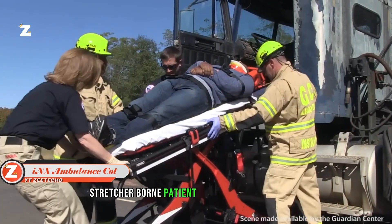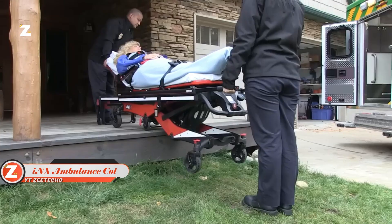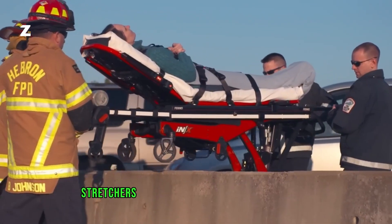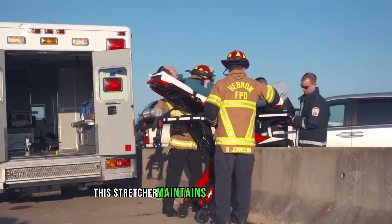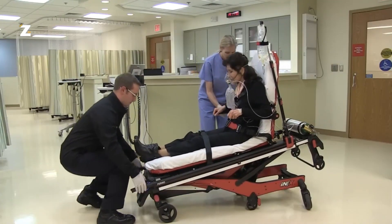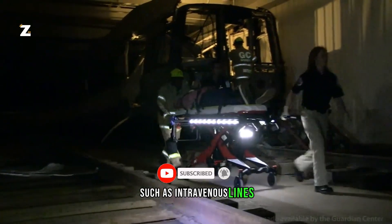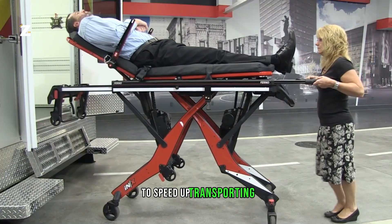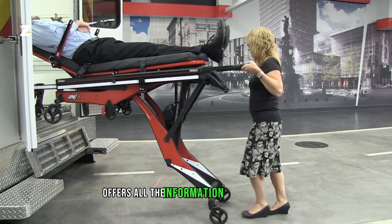Stretcher-borne patient transfer is a daily task for paramedics, first responders, and other professions. The INEX ambulance stretcher provides a way to lessen the tension on their backs. These electric stretchers have a maximum load capacity of 317 kilograms. The stretcher maintains the patient's correct laying posture and has movable guides for additional devices such as intravenous lines. Buttons allow for quick adjustments to speed up transporting, and the INEX ambulance stretcher's built-in LCD monitor offers all the information required.